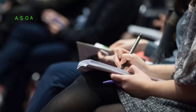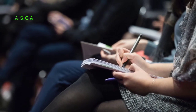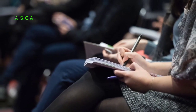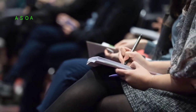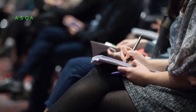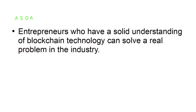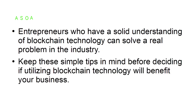Be ready to learn. Before you can venture into a blockchain-powered business, you need to dedicate some time to gain a better understanding of blockchain technology. Only after you've gained a general knowledge of the technology will you be able to decide whether an ICO or a Series A will serve the interests of your business. Entrepreneurs who have a solid understanding of blockchain technology can solve a real problem in the industry.